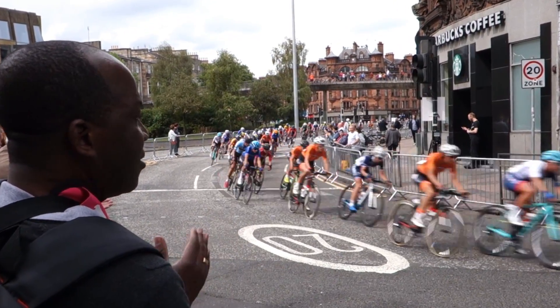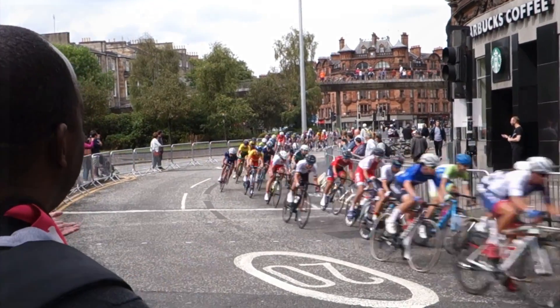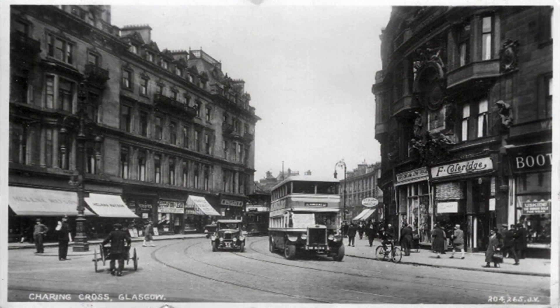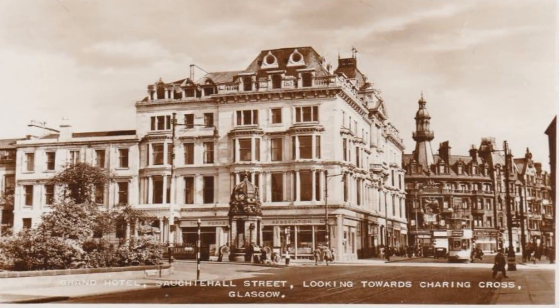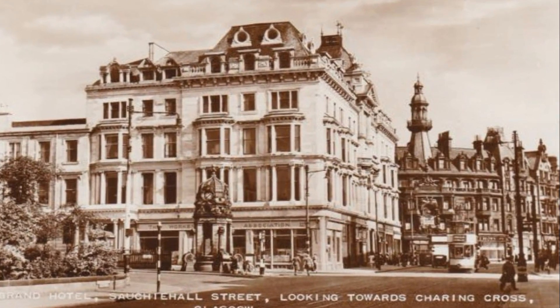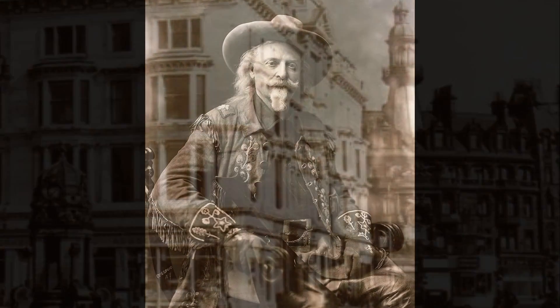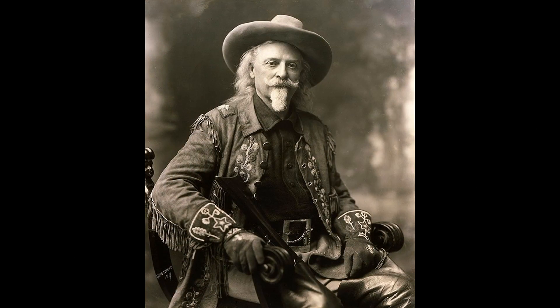This patch of grass was the location of Glasgow's Grand Hotel. Built in the 1880s, it was one of the poshest places to stay in the city, and the location of many a wedding reception and more. On December 22nd 1891, the hotel hosted a lunch in honour of Buffalo Bill, who was in the city with his show. So that day, this technically was where the city centre ended and the wild west began.